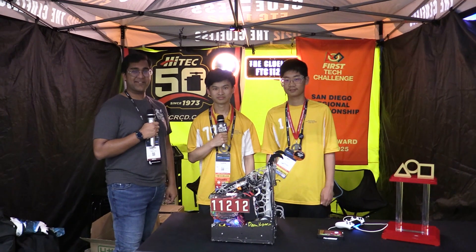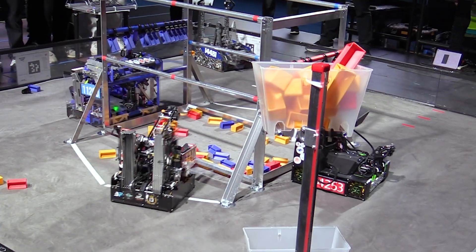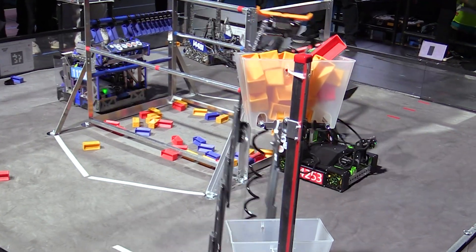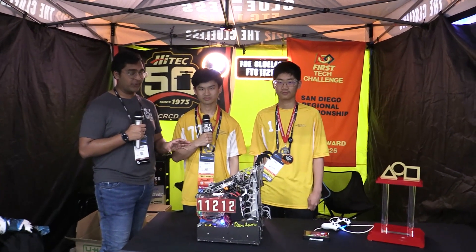Hello everyone, reporting today for Fun Robotics Network, I'm Al Haas, and with me here is Team 11212, Clueless, from California. They've been absolutely awesome this season — one of the most compact robots I've seen. They have a bunch of neat little features like a brake pad, super innovative hang mechanism, intake turret, all the works. I can't wait to jump into it on Behind the Bot.